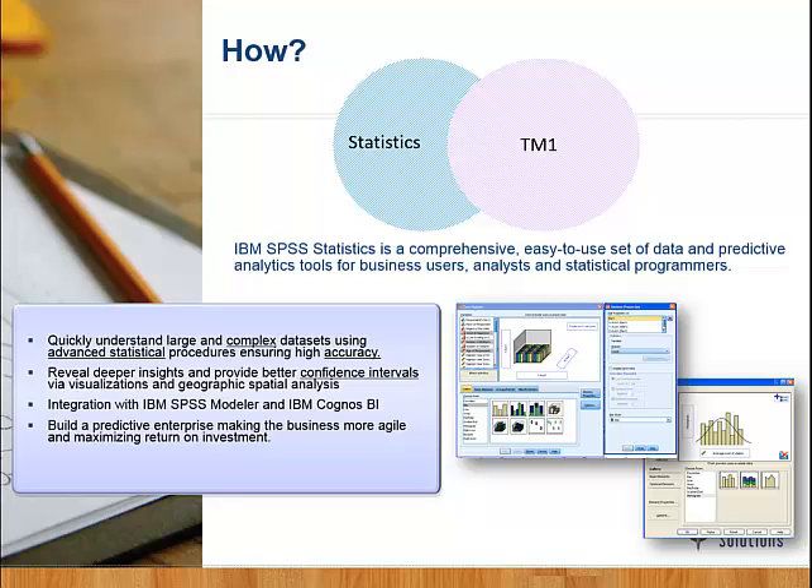With the latest releases, SPSS and TM1 are integrated. SPSS Statistics is a comprehensive, easy-to-use set of data and predictive analytics tools for business users and statistical analysis. It allows us to quickly understand large and complex data sets using advanced algorithms. The result is much higher accuracy, a deeper level of insight, and better confidence in the numbers. The integration of SPSS Modeler and BI can also be leveraged so you can feed that information directly to BI reporting.